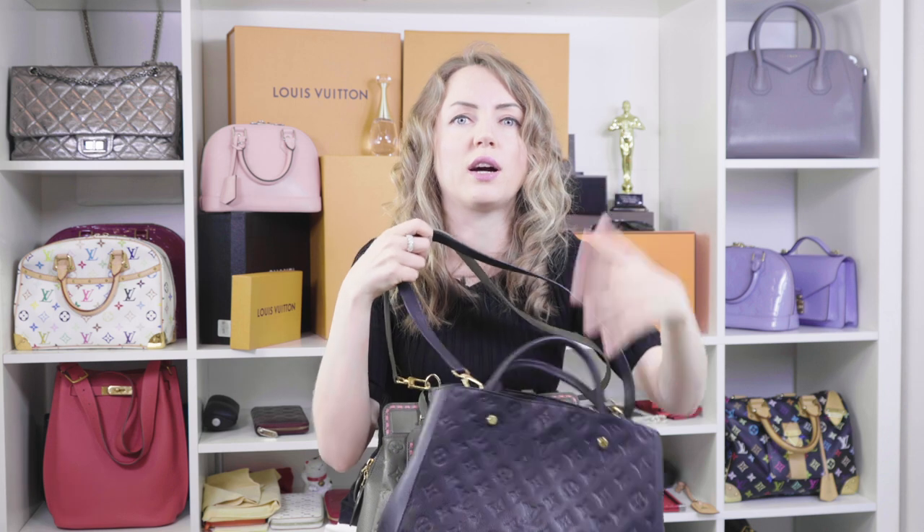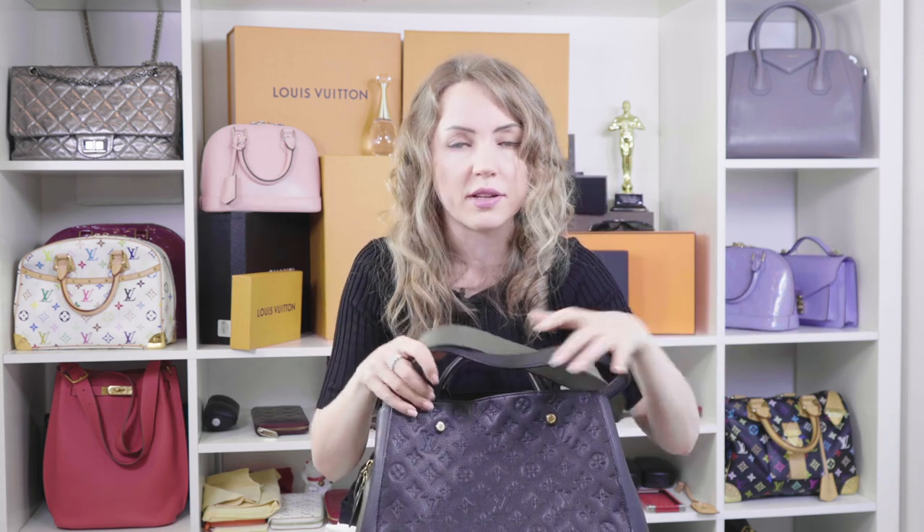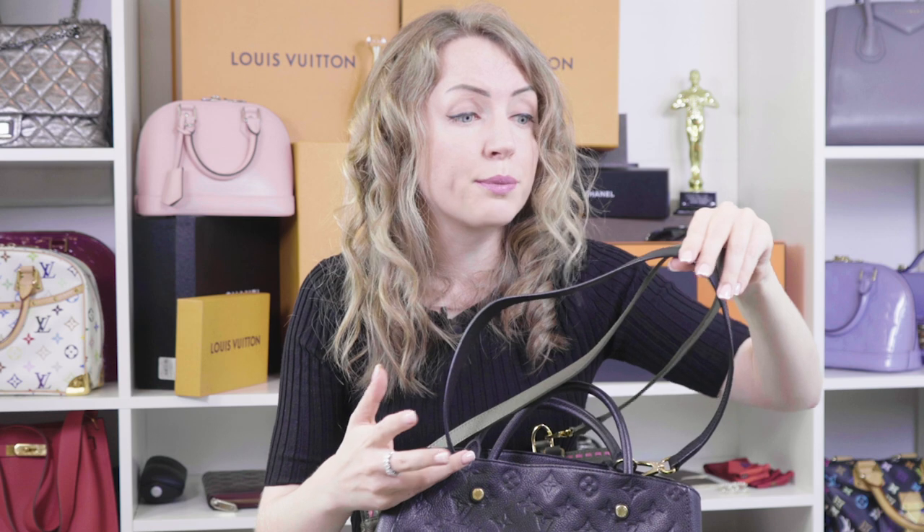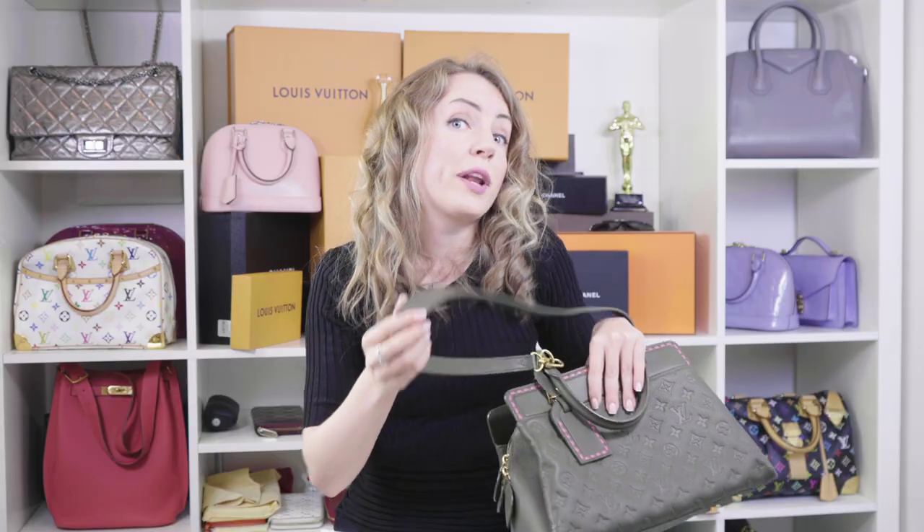One last point — I want you to be aware of the differences between these two bags when it comes to their straps. The strap length is absolutely identical, however they do differ. The Montagne strap is thinner. I feel like the thicker strap on Bose is more comfortable on the shoulder — it doesn't fall down and just sits tight and comfortable. It's personal preference, but wider straps generally feel better.